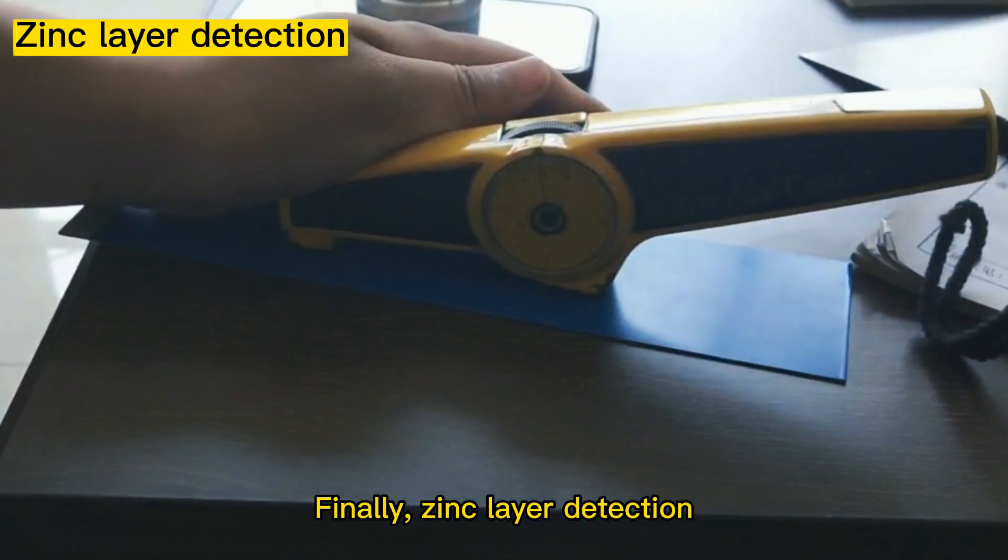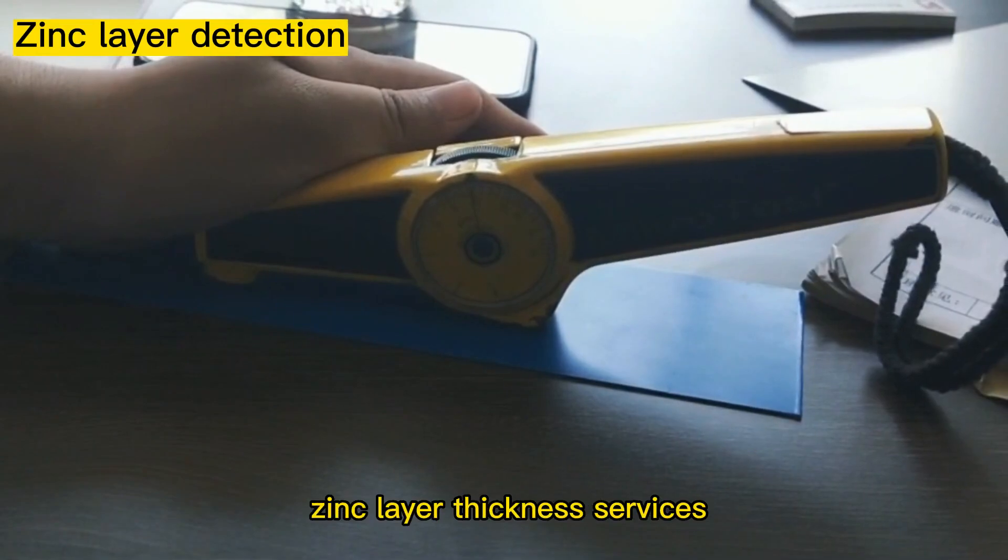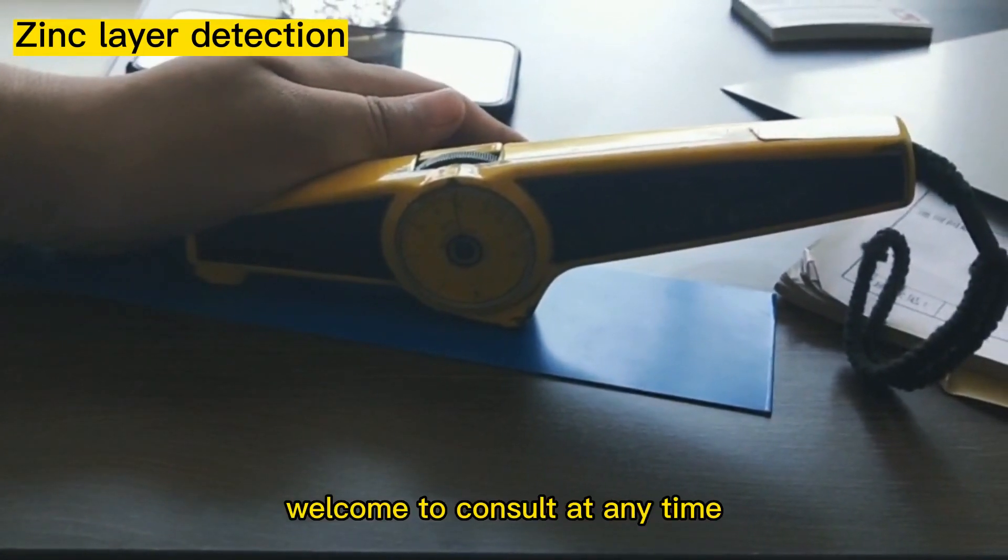Finally, zinc layer detection. We can, according to your needs, provide you with customized zinc layer thickness services. Welcome to consult at any time.